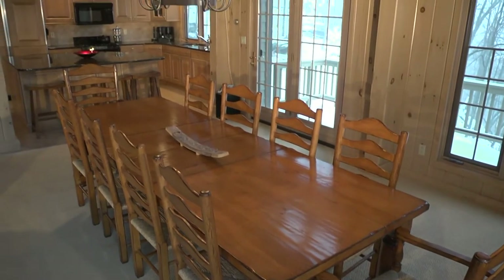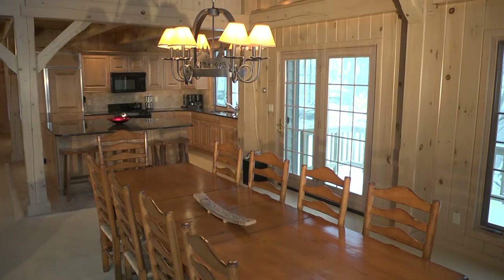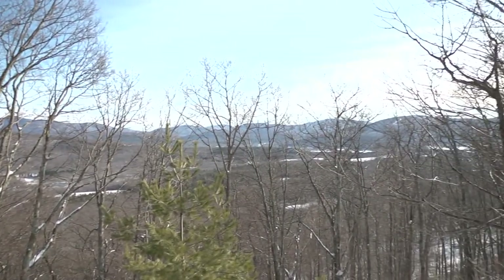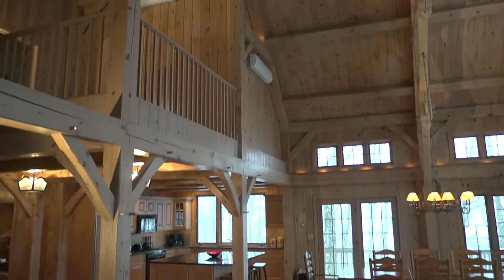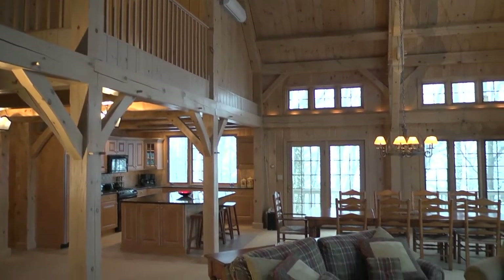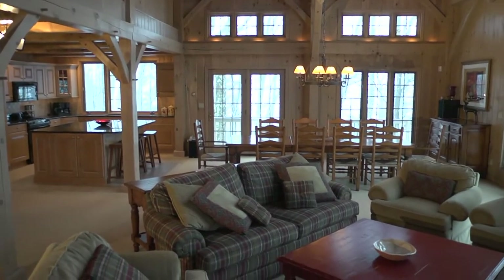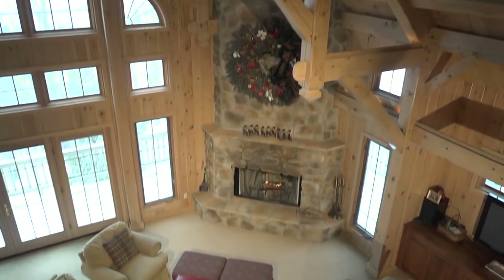Just off the kitchen is the dining room where you can entertain guests while taking in the views that surround. After dinner, relax in the great room, which features a massive stone fireplace and vaulted ceilings.